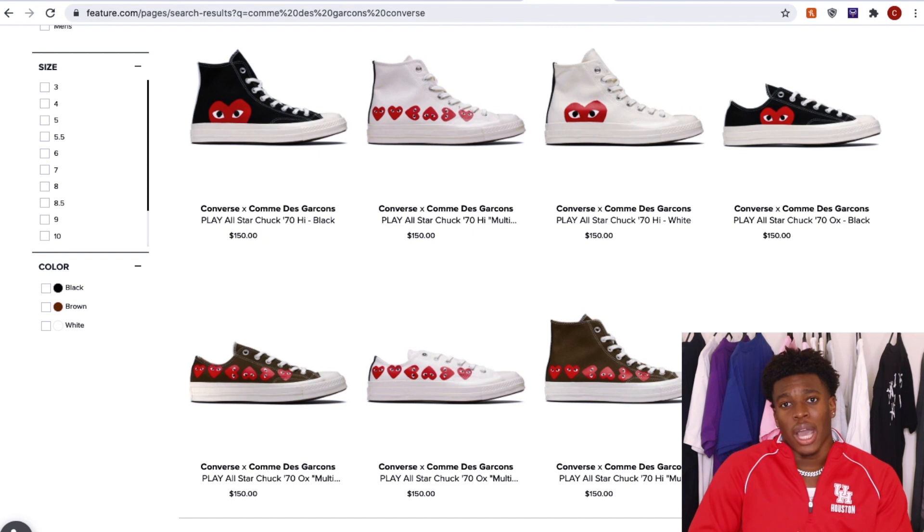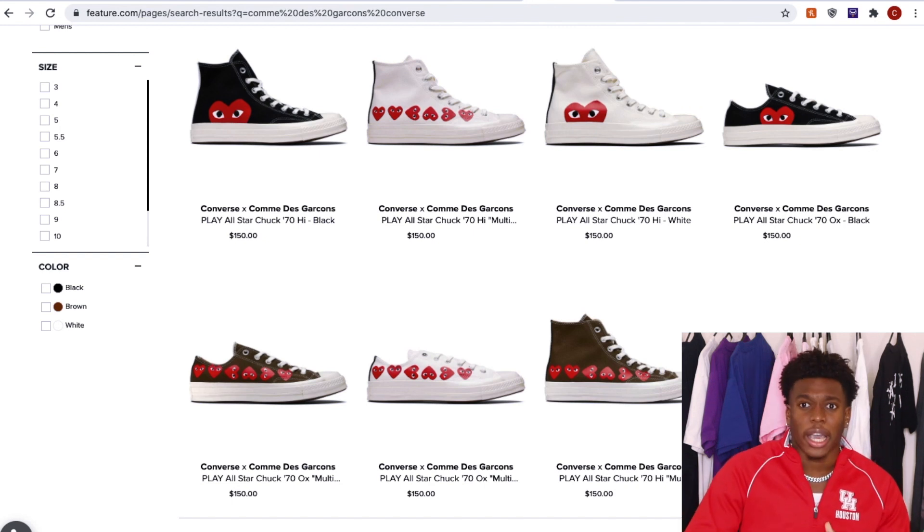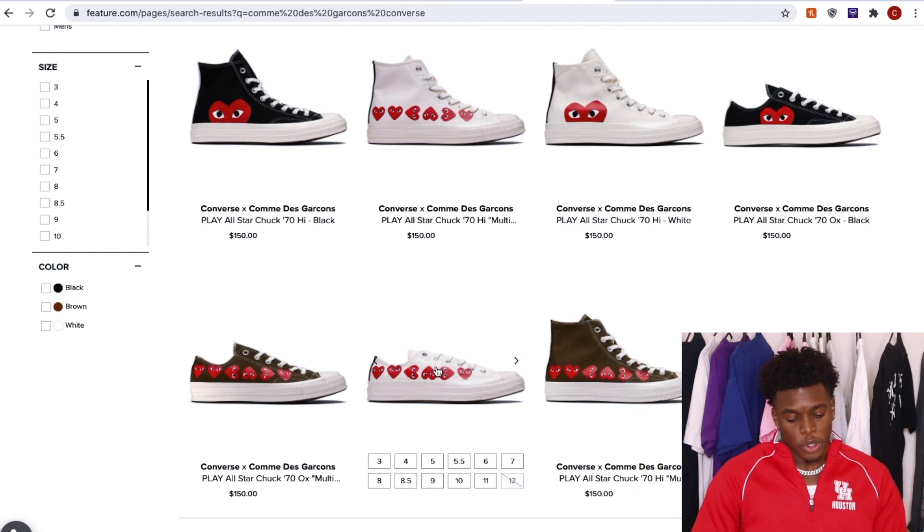On top of that, you can make these a daily wear. I would say try not to unless you're getting a black pair — and you don't get one of the pairs with multiple hearts, because those are louder. But essentially, these are great cops.